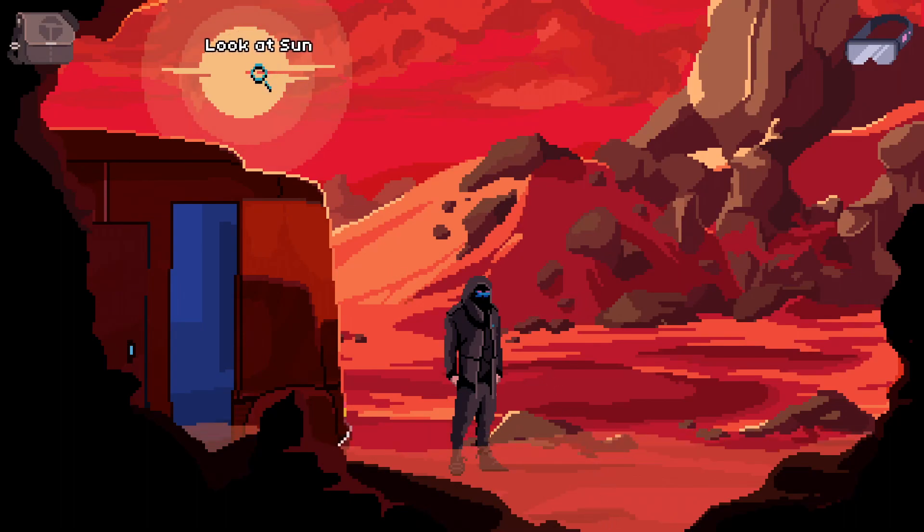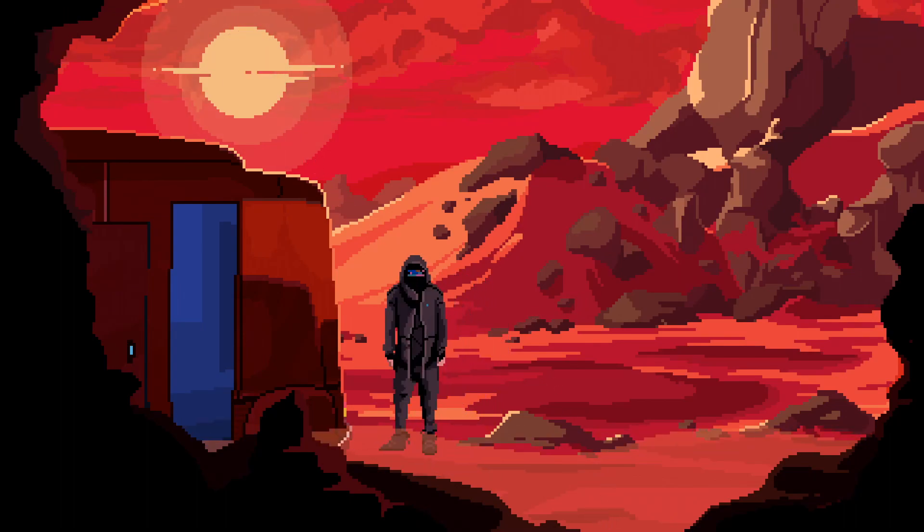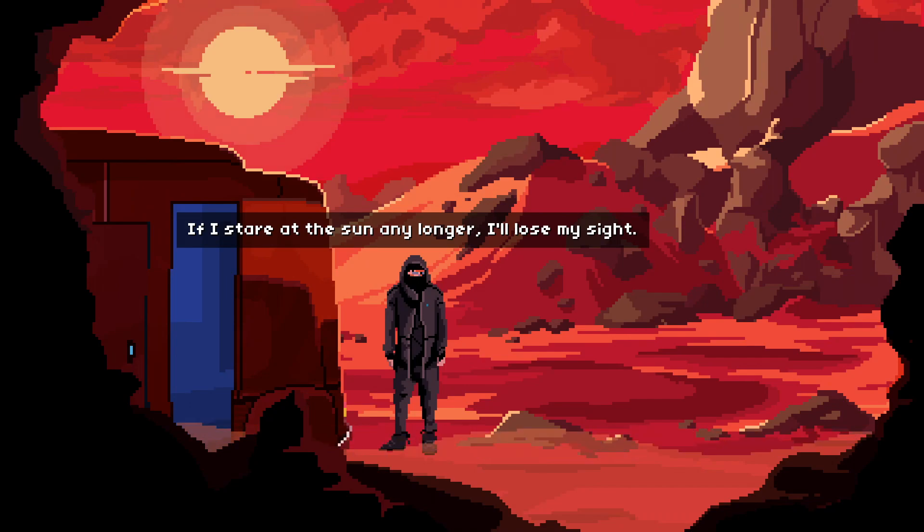Hello everyone! Welcome to a new episode of VirtuaVerse. Last time we left off, we made it here to the desert. If I stare at the sun any longer, I'll lose my sight.